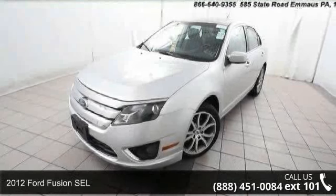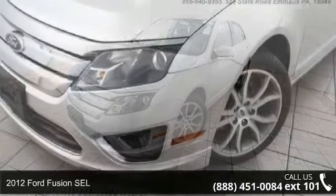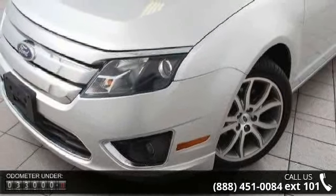Imagine yourself in this 2012 Ford Fusion SEL. If you are looking for a first-rate auto, this one could be yours today.